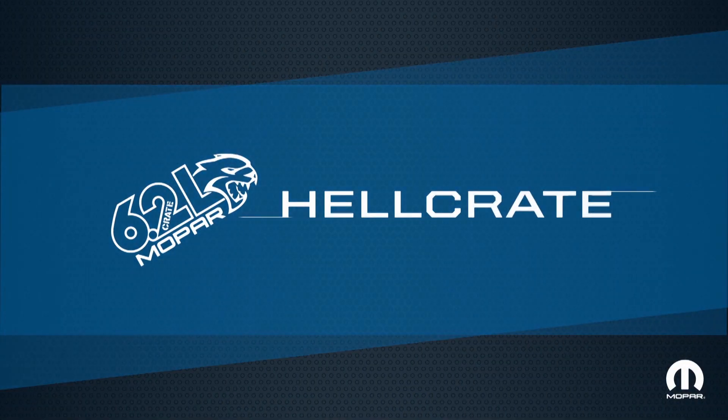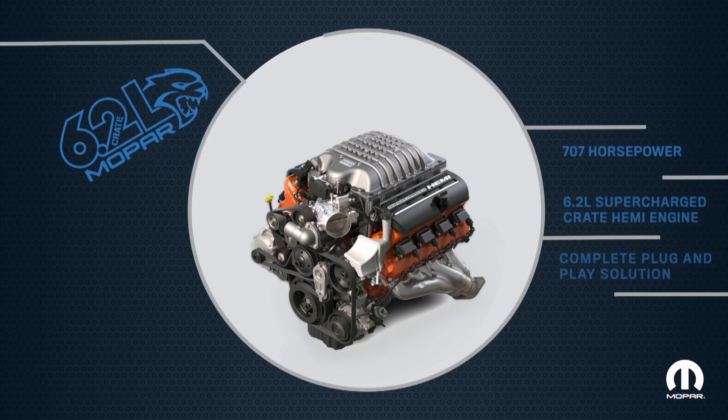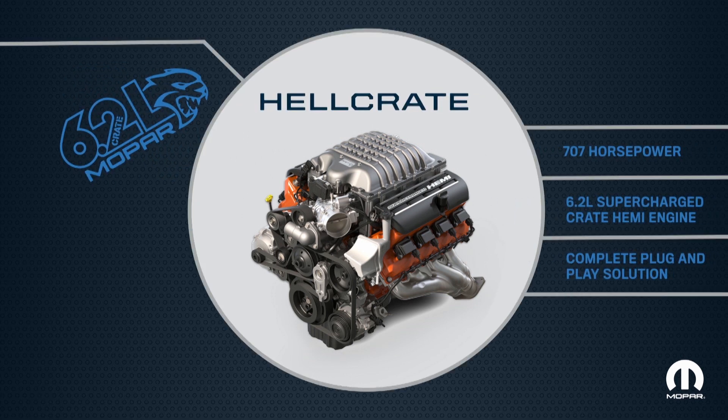This year we're adding to the crate hemi family with the 707 horsepower 6.2 liter supercharged engine, or the Hellcrate.